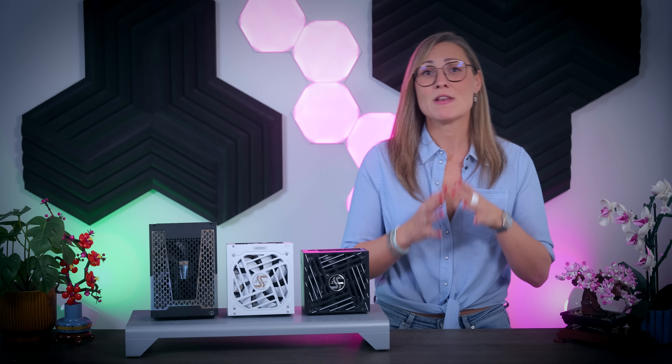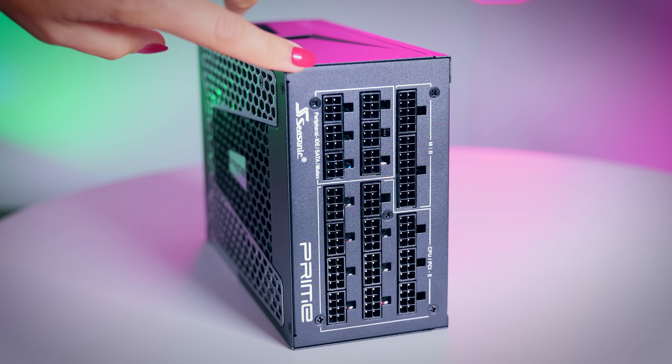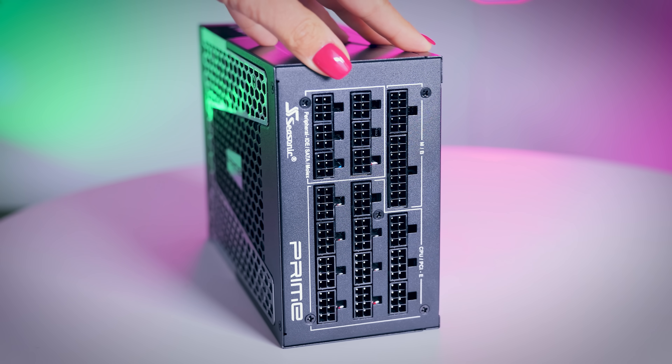It is extremely important to remember that you should never mix and match modular cables from different brands of power supplies, or even different models from the same brand, because the cables might come from a different manufacturer. That can actually break your power supply and even fry your other components — not to mention it is actually a fire hazard — so only stick to the cables that your power supply came with. You also want to make sure that the power supply you want to buy comes with all the cables you need to connect everything in your system. For some specific builds with a lot of hard drives or multiple GPUs, you do want to make sure you have all the connections you need.